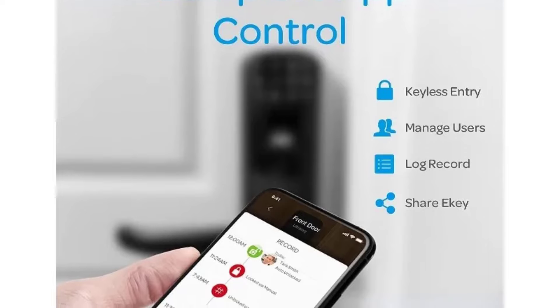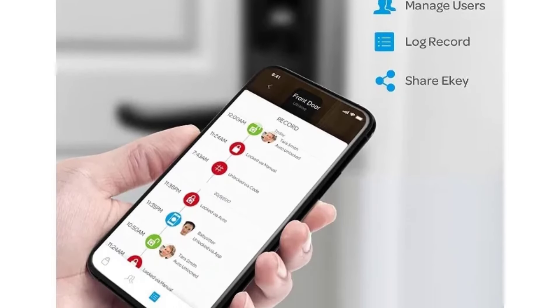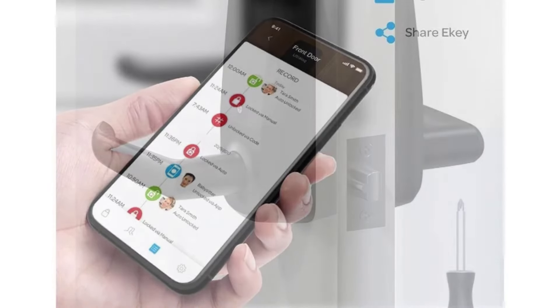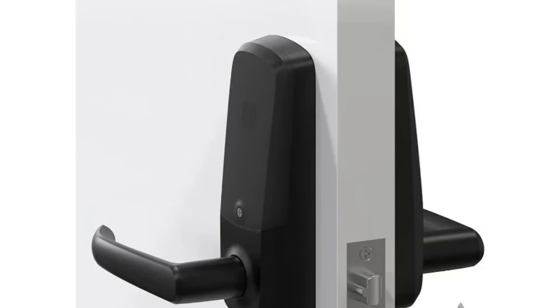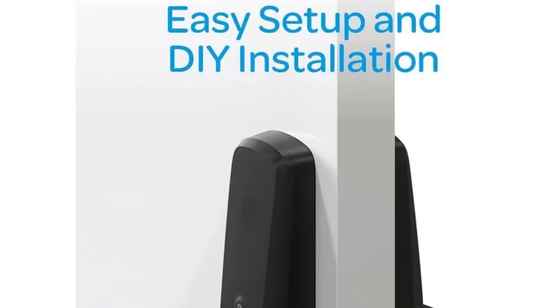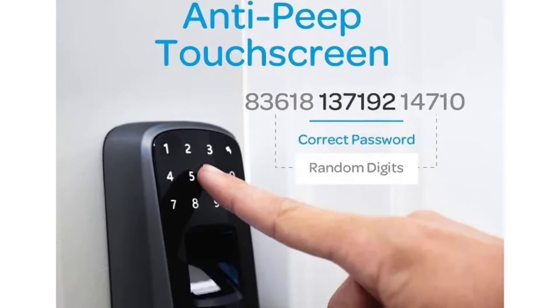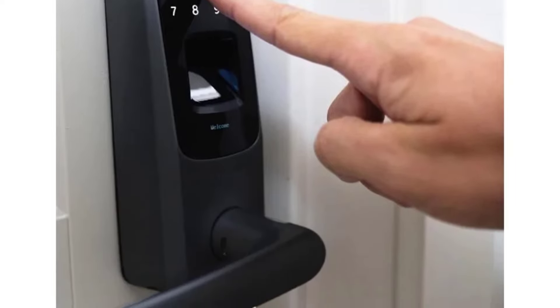Security is a top priority with the UL3BT. It offers three main ways to unlock the door: fingerprint recognition, a numerical code, or a mechanical key, providing flexibility and peace of mind. The fingerprint sensor is responsive, recognizing up to 95 different fingerprints with impressive accuracy. The keypad allows you to set up to 95 individual codes, perfect for homes with multiple users or for granting temporary access to guests.